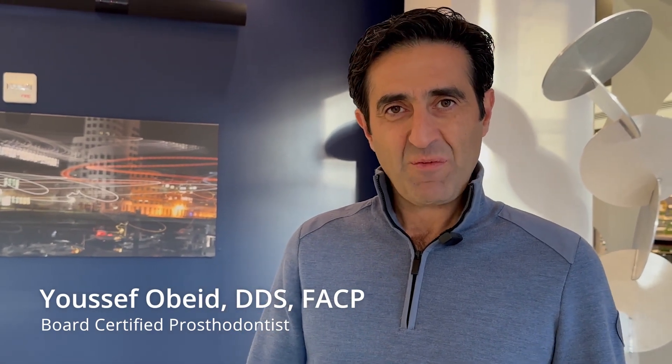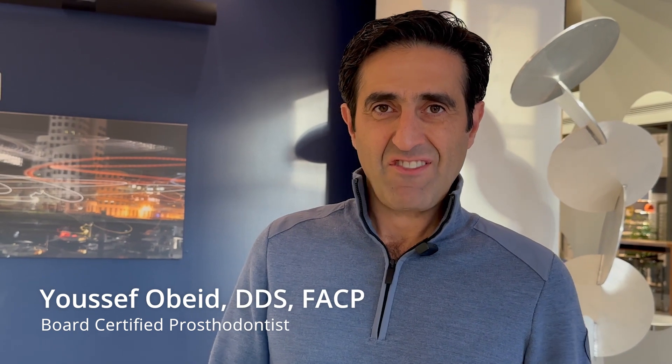My name is Dr. Rubid. I'm a board-certified prosthodontist and I practice in Chevy Chase, Maryland.